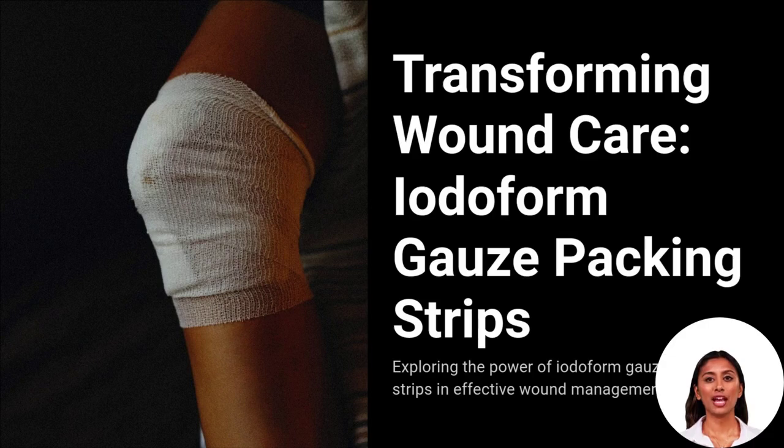Transform wound care with iodiform gauze packing strips. These advanced dressings combine antiseptic power with efficient wound management to promote faster healing and prevent infections.